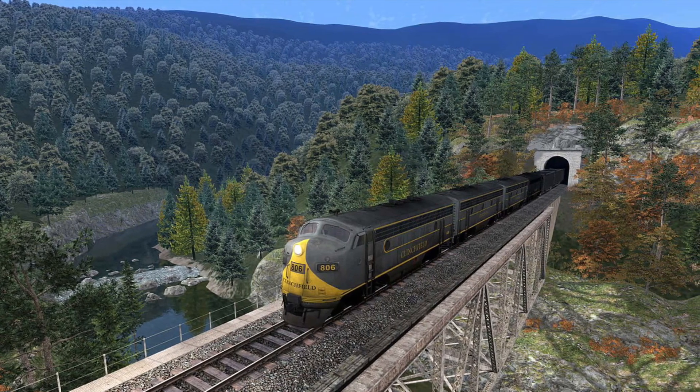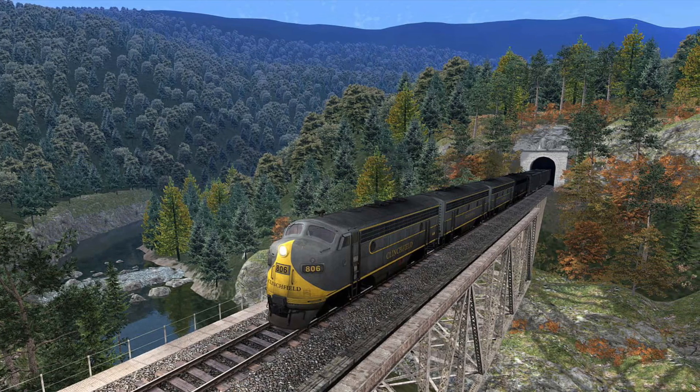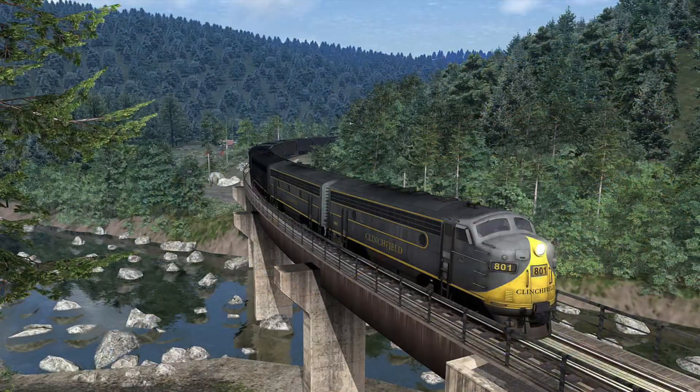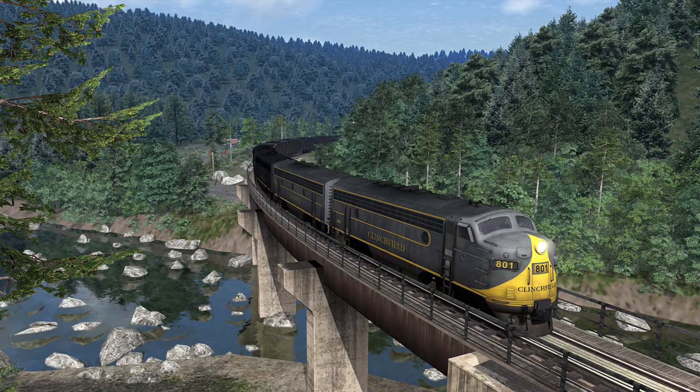This route is certainly a worthy route to have in the Train Sim World franchise — not just from its driving characteristics, but also from a visual perspective. Certainly on Train Simulator, it looks absolutely stunning. I'm sure you can agree with me on that one.